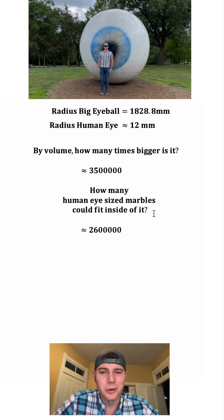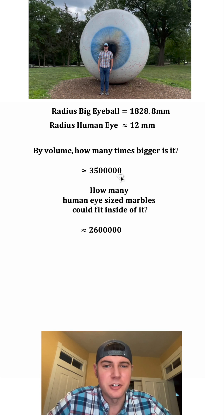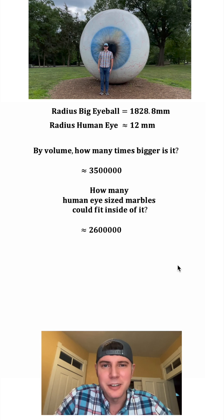So here are the answers to my two questions. By volume, it's 3.5 million times larger. And 2.6 million marbles could fit inside. How exciting.